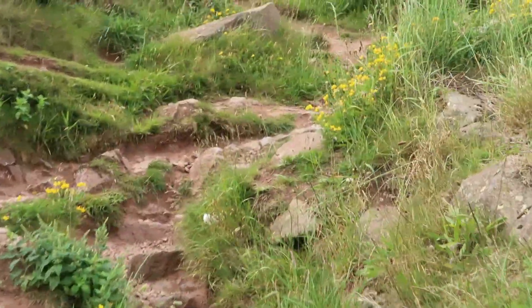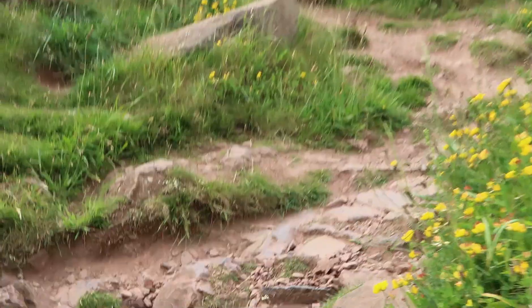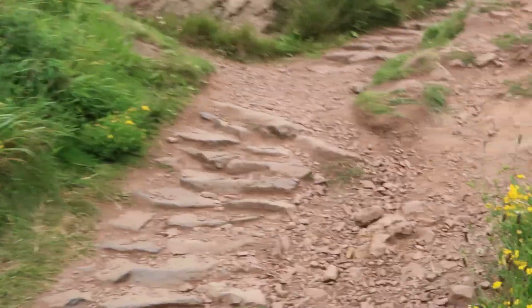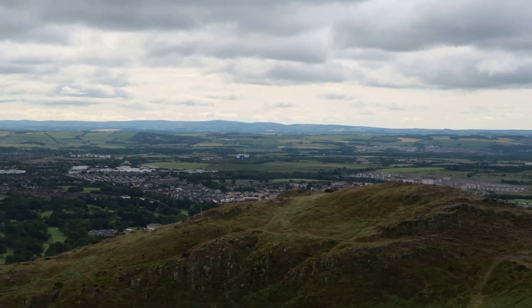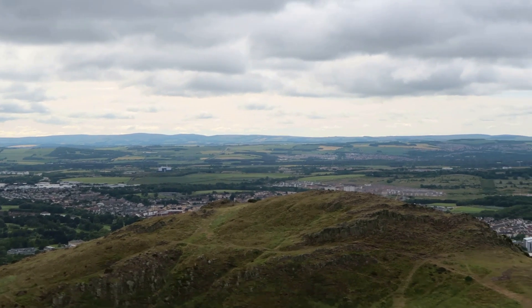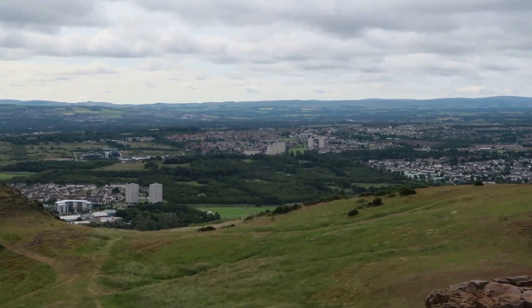Very small path but a path nevertheless. Guys, I made it! It took about 20 minutes from that last point. Very windy up here - absolutely amazing view.